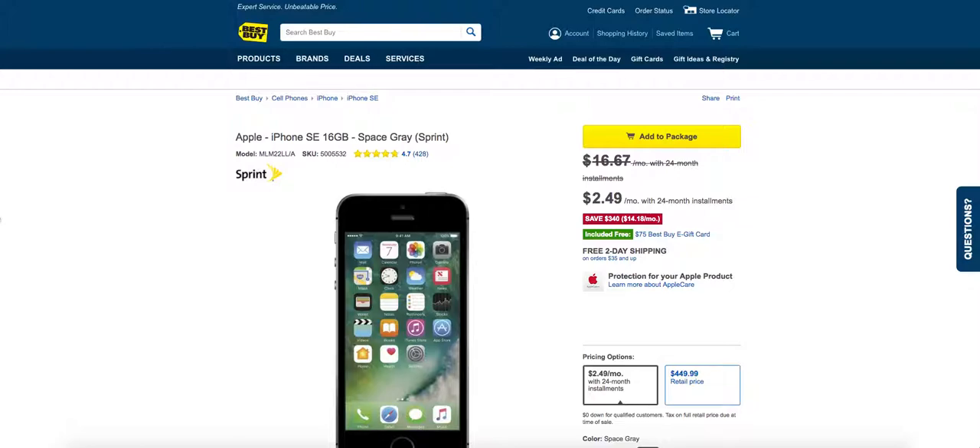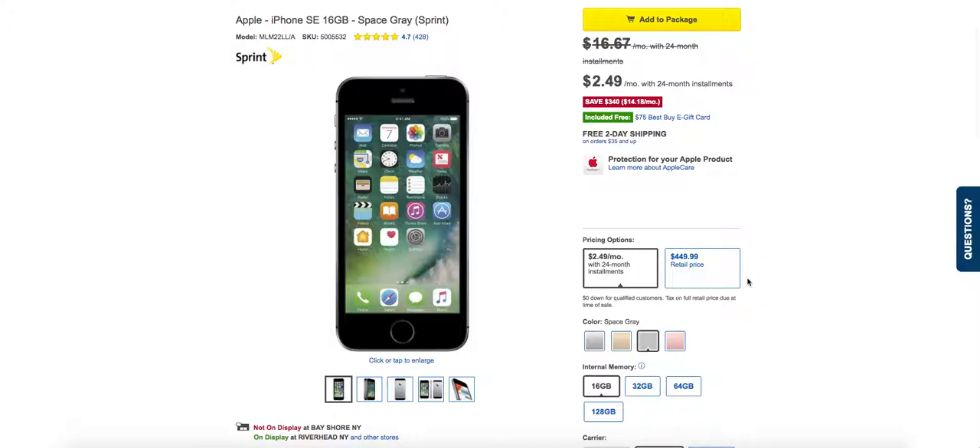Let's start with Apple iPhone SE 16GB from Sprint, which is $249 per month for a 24-month installment. It also includes a $75 Best Buy e-gift card. So can't beat this deal. If you're looking for a phone for a kid or somebody who doesn't need an advanced, up-to-date iPhone 7 Plus, iPhone 7, or Galaxy S8, this is a great deal. $249 per month for 24 months — can't beat it, and it's from Sprint.